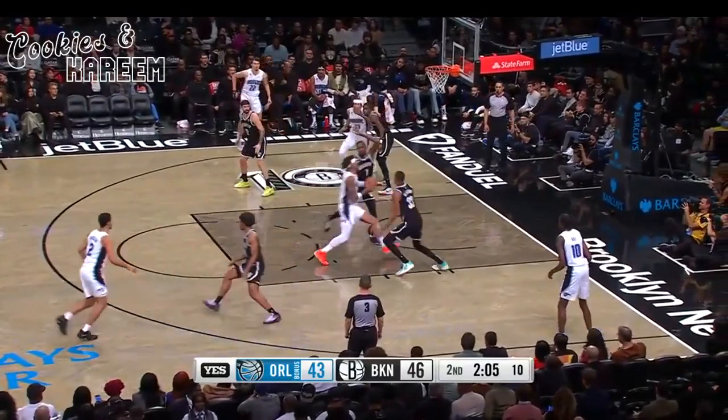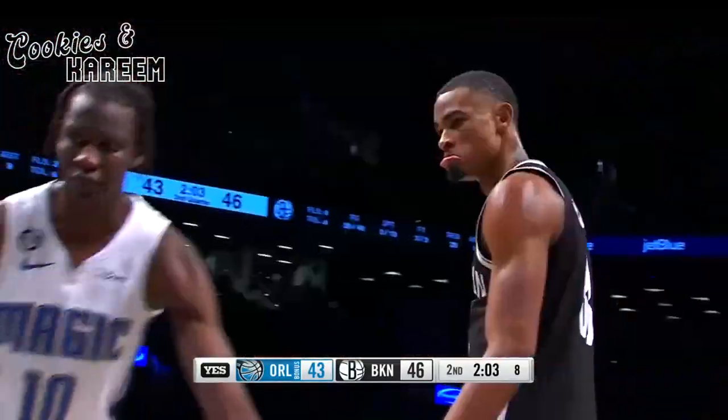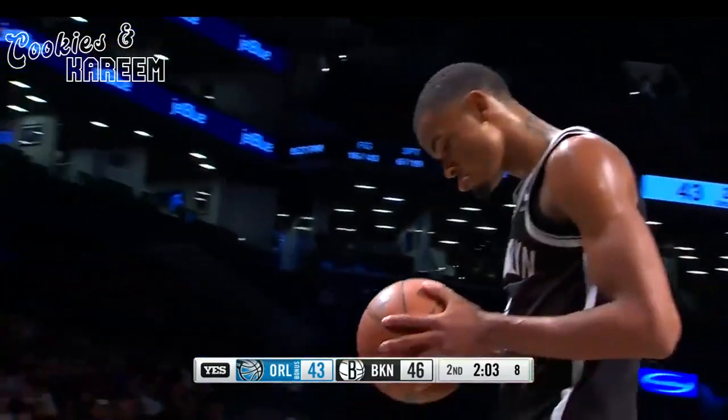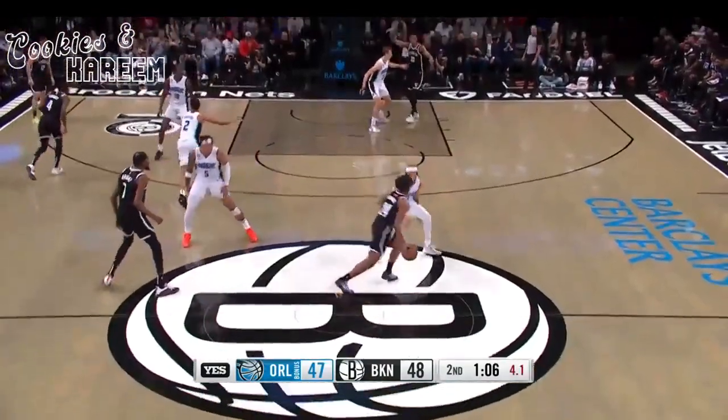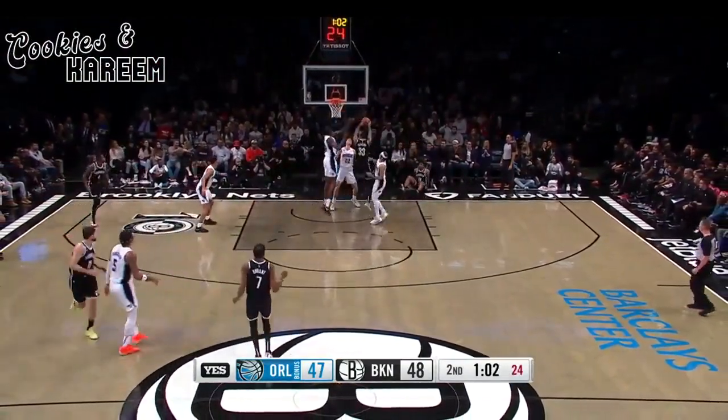I think that's the area you should focus on right now, especially while trying to figure it out. And what a block by Claxton! Bank arrow — Thomas trying to get over there. Shot clock is winding down, Thomas makes his move and puts it off the glass.